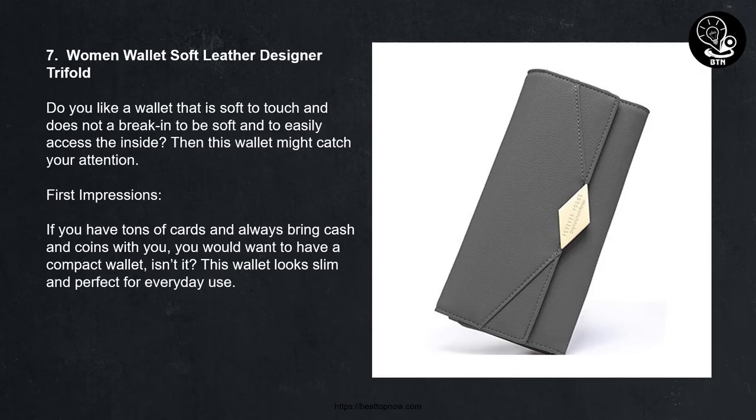7. Women Wallet Soft Leather Designer Bifold. Do you like a wallet that is soft to touch and does not require a break-in to be soft and easy to access inside? Then this wallet might catch your attention. If you have tons of cards and always bring cash and coins, you would want a compact wallet. This wallet looks slim and perfect for everyday use.